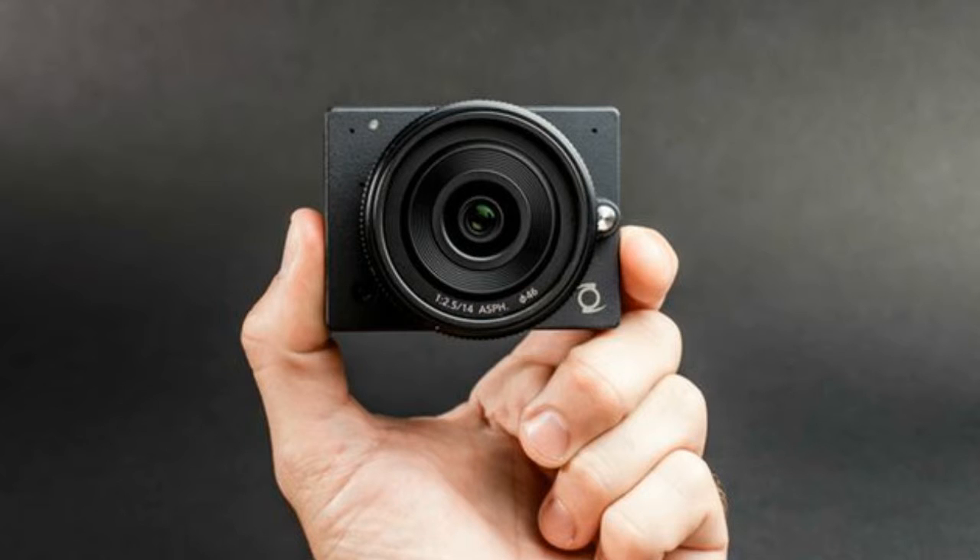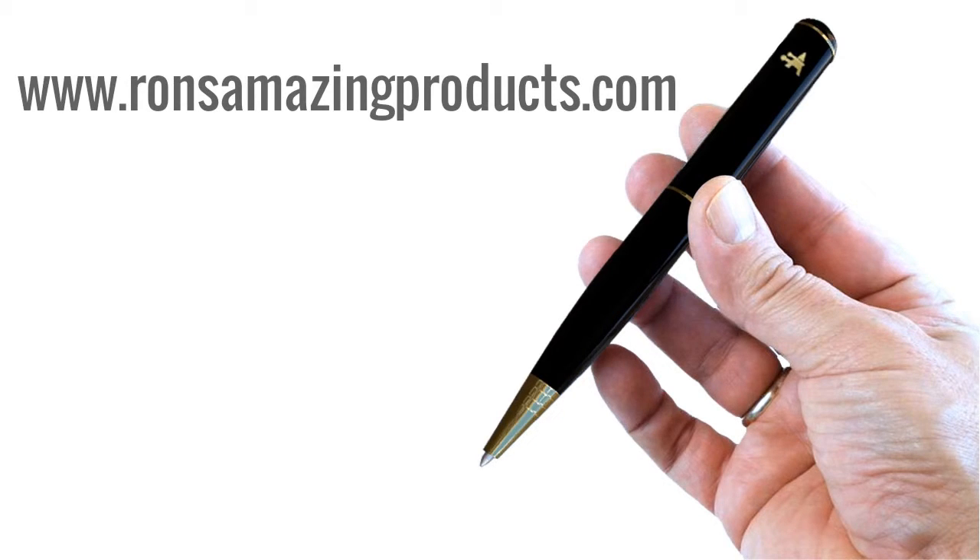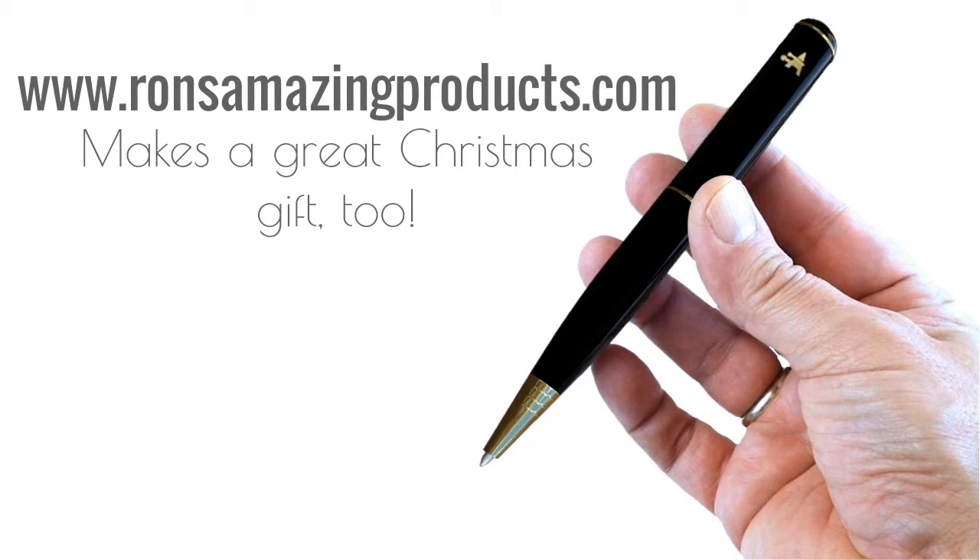We have a delightful detective camera we think you would like to see. Here's where you can check it out at www.bronsamazingproducts.com — makes a great Christmas gift too!